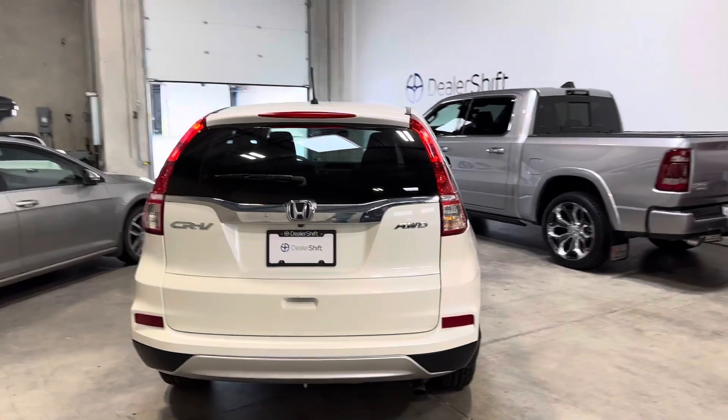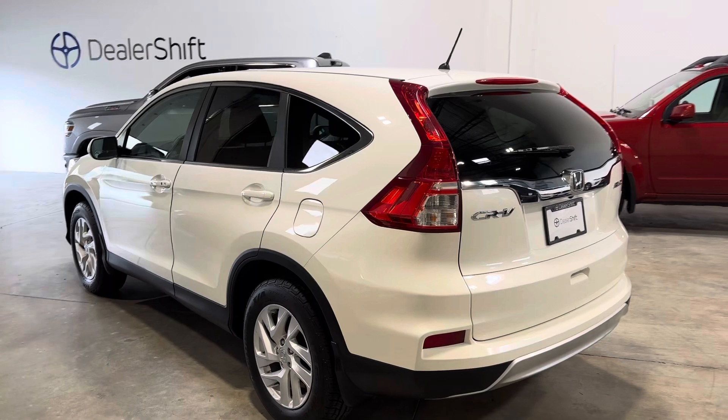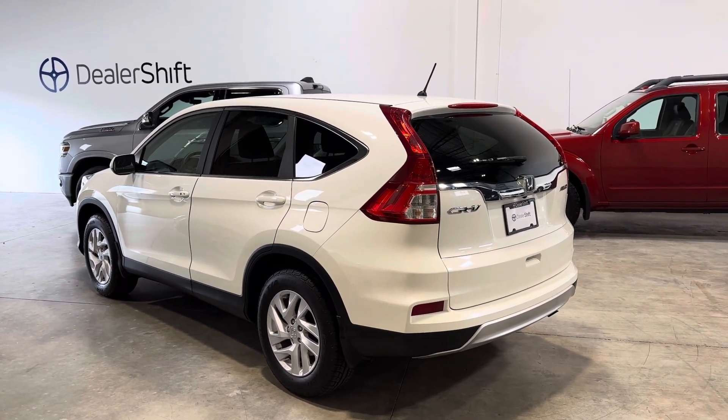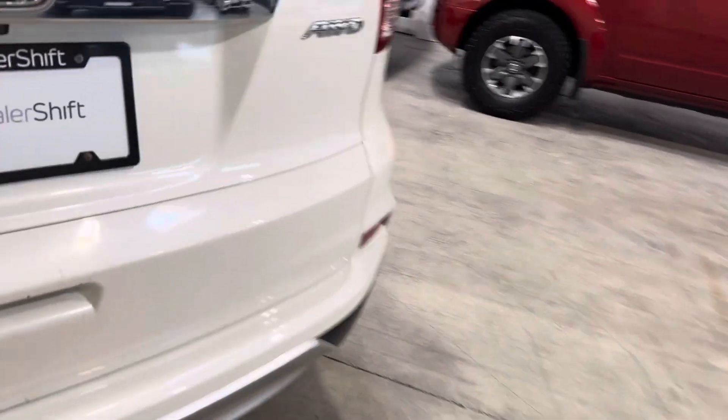The CR-V comes with meticulous servicing history through White Rock Honda where the previous owner lived. You can see that over at dealershift.ca along with the full list of options. Servicing history is also reported on the Carfax report, and you'll find the inspection there as well.